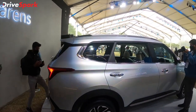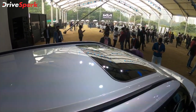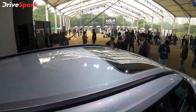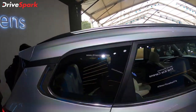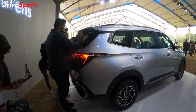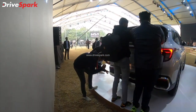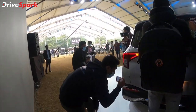Yes, you have roof rails and a sunroof. You have a blacked-out roof and, in the rear profile, you have tail lamps with a star constellation design with a little bit of light.